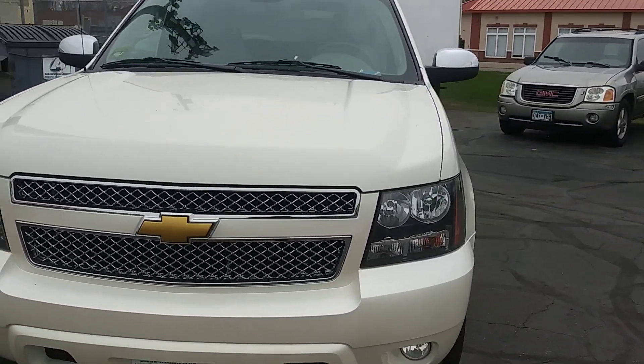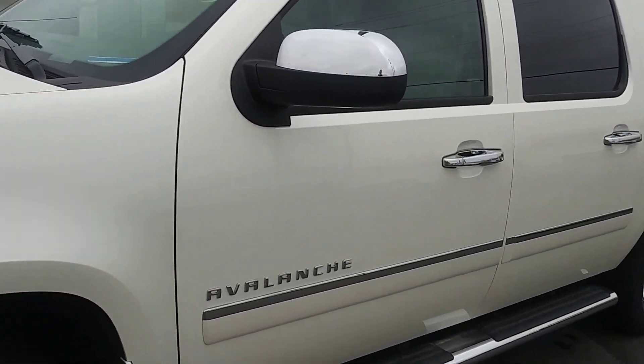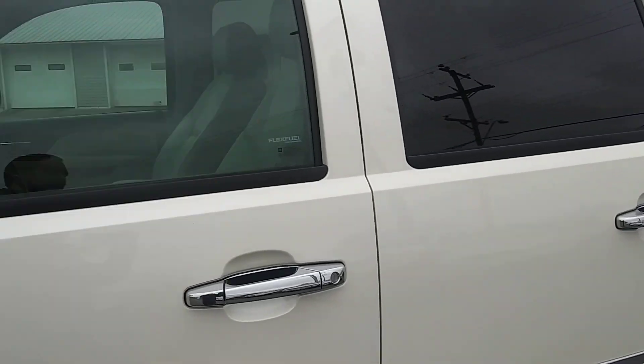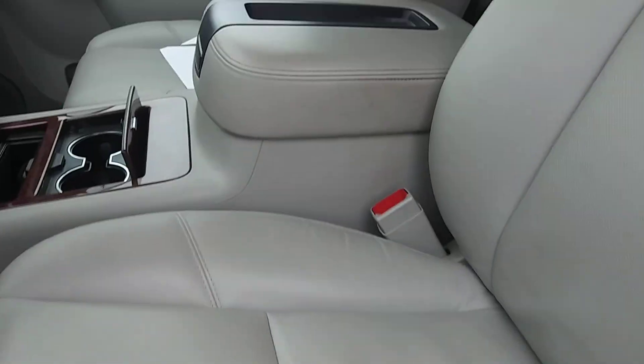This Avalanche here has got all the bells and whistles on it. This one here is the Black Diamond edition. The driver's seat looks like it's never even been sat in.